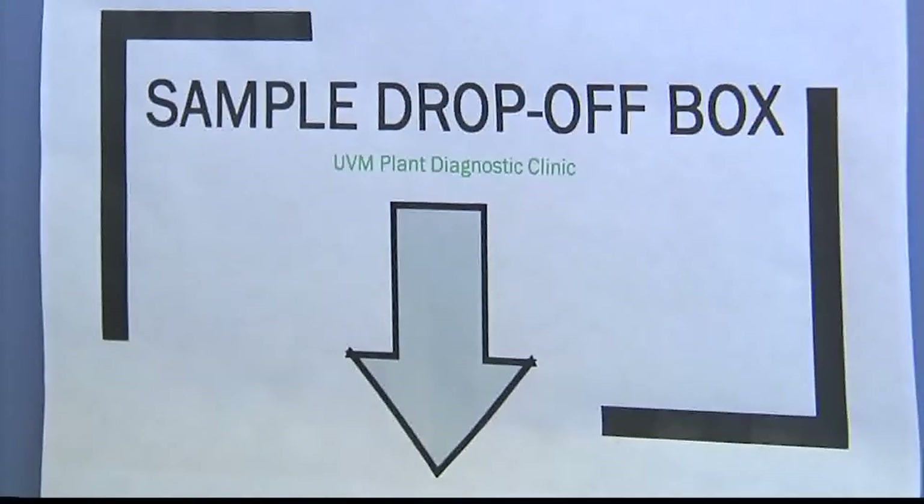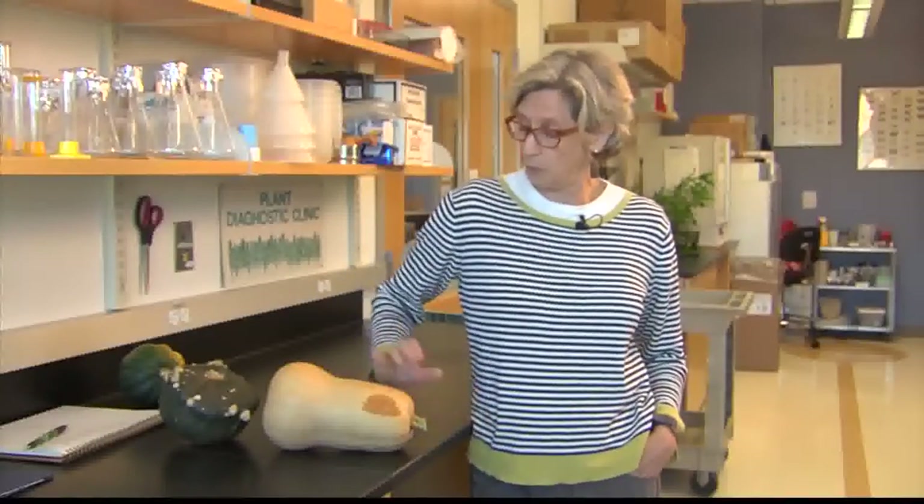We get about 500 to 600 samples a year, but now we get a lot of emails and pictures too. This lab is also going to be the future home of the master gardener helpline, so we'll have helpline volunteers in here helping home gardeners identify problems.